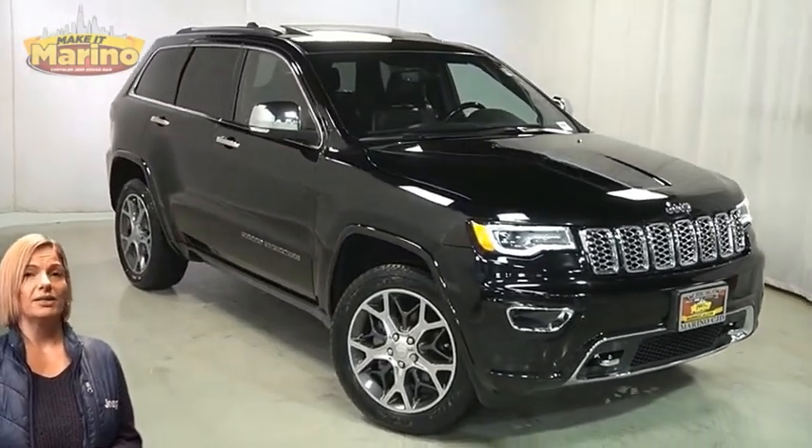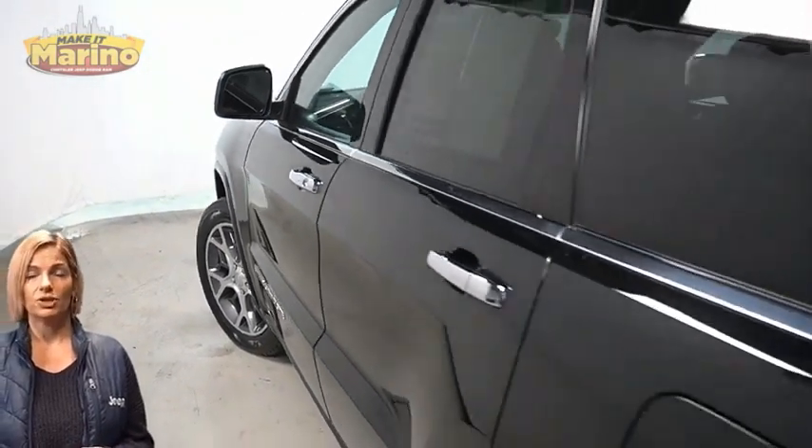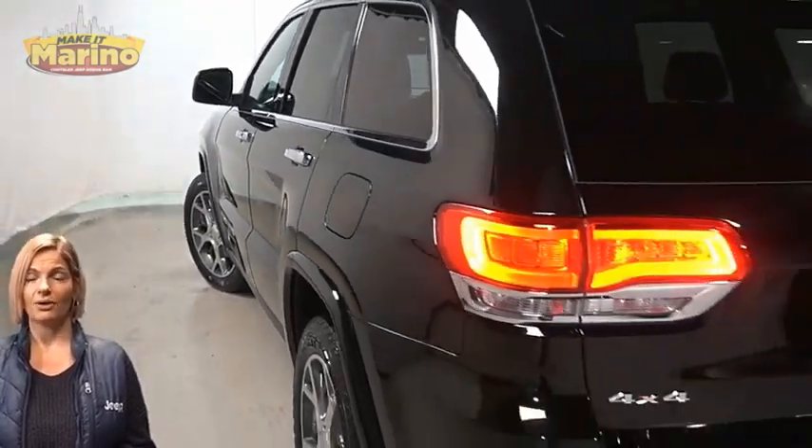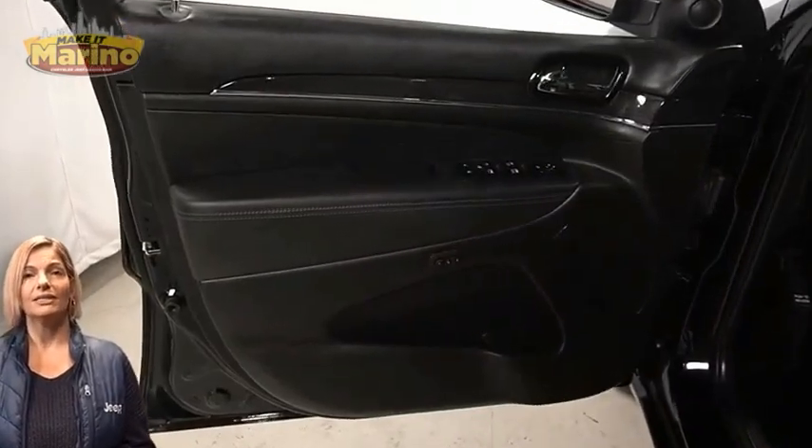With Bi-Xenon HID headlamps, front LED fog lamps, 20-inch aluminum wheels, power heated mirrors, blind spot and cross path detection, and LED tail lamps.